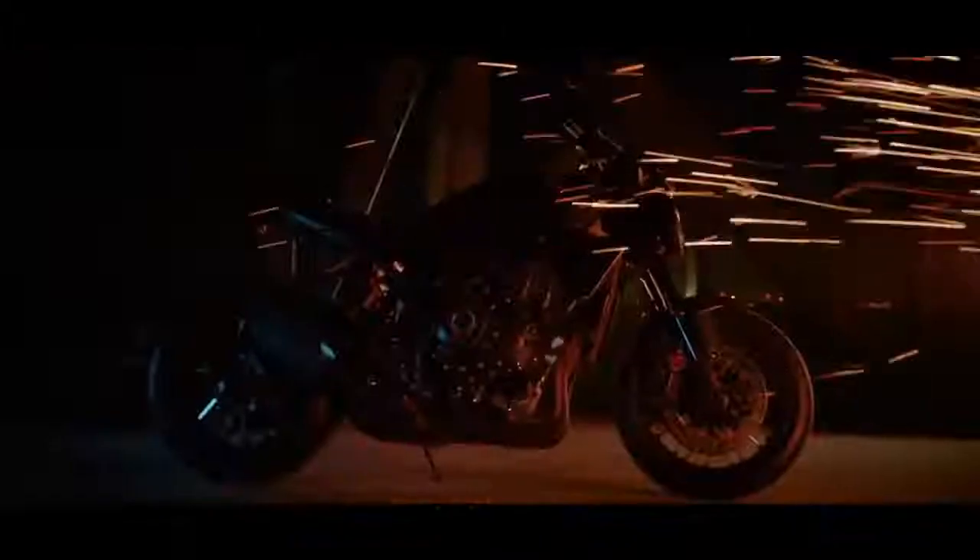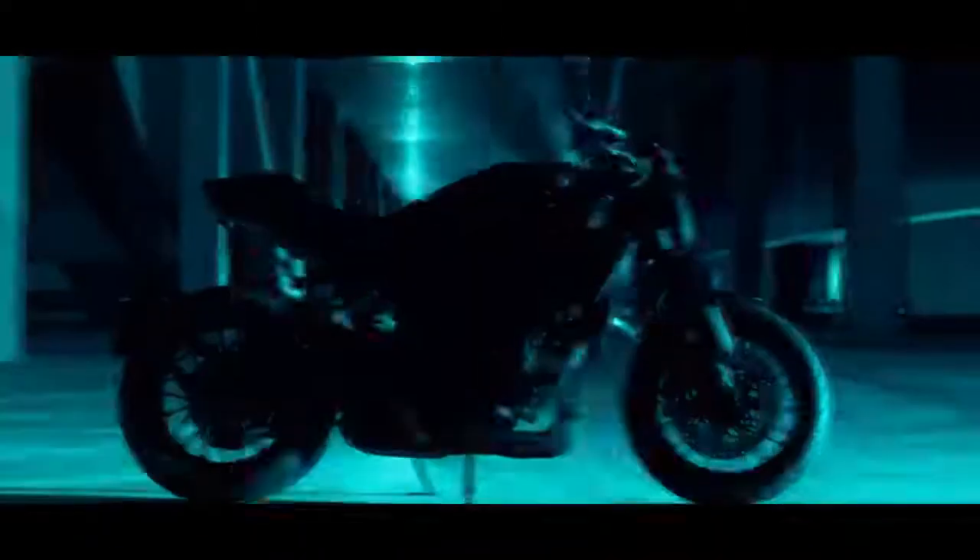With new emission regulations just around the corner, Honda still had a pretty full list of motorcycles and scooters that had yet to get their Euro 5 tweaks. This week, they did plenty of catching up when they unveiled seven new models joining their lineup for 2021.